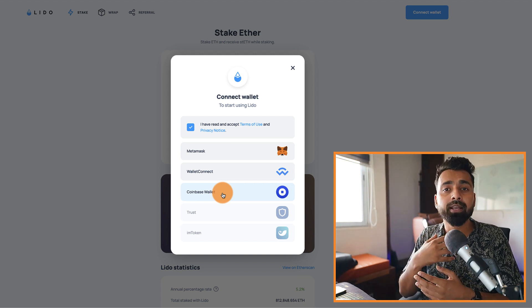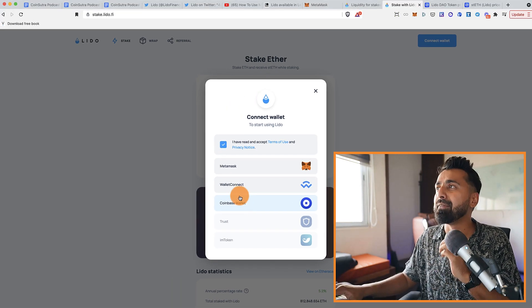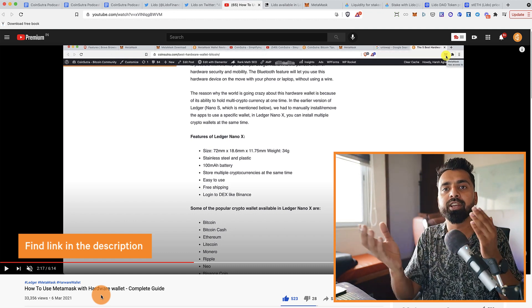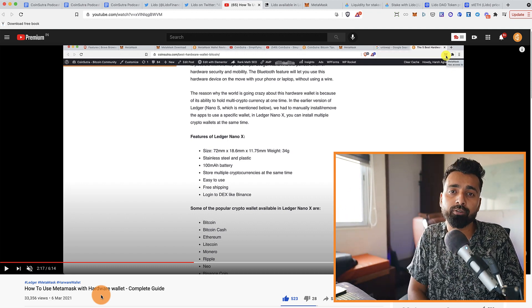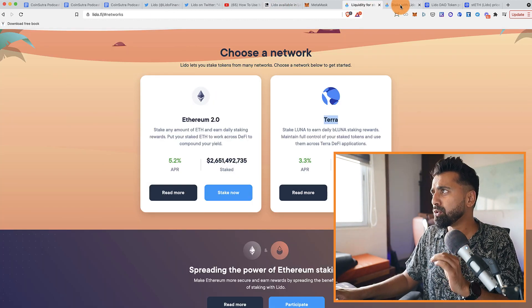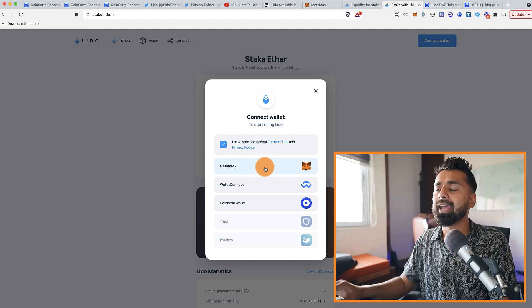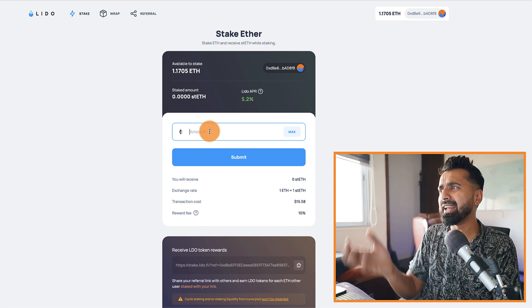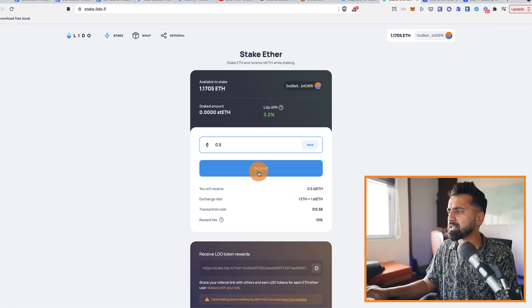Ledger or Trezor are both some of the best crypto hardware wallets you should be using for storing and staking. I've already made a video on how to use a Ledger hardware wallet with MetaMask — MetaMask is a browser wallet that gives you an interface to connect with decentralized finance services like Lido.Finance. I'm connecting with MetaMask, which opens my Ledger wallet, and it's showing my available Ethereum. I'll be staking about 0.5 Ethereum and then click submit.